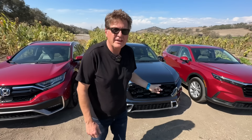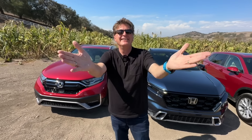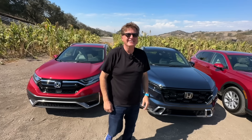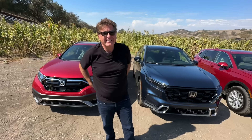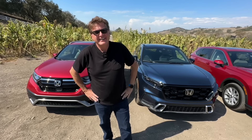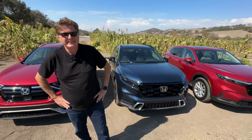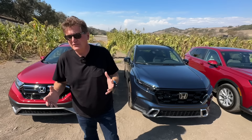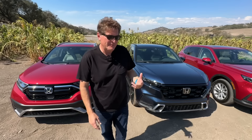Let's talk about the one thing the new one does that the old one doesn't do. It's towing — it tows 1,000 pounds. Even the Honda guys said that realistically, if you're towing more than 1,000 pounds, you're probably not going to be looking at a CR-V. But their justification was it's easier to put a bike rack on something that comes with a hitch.